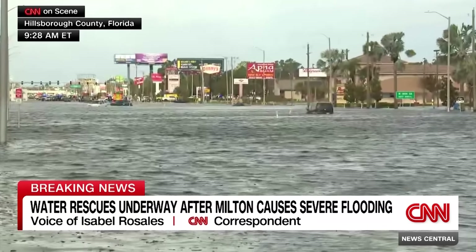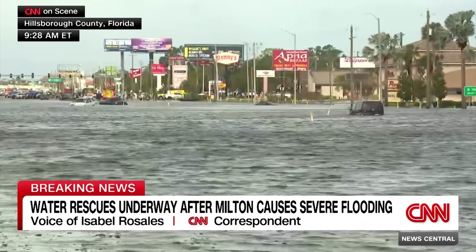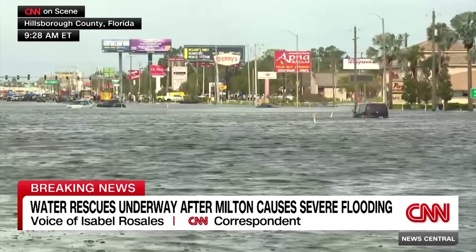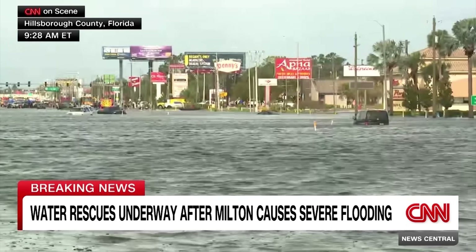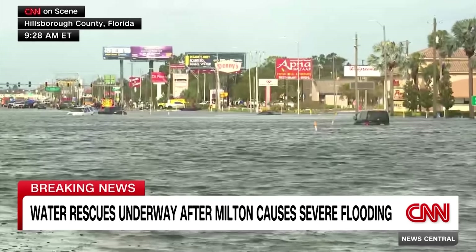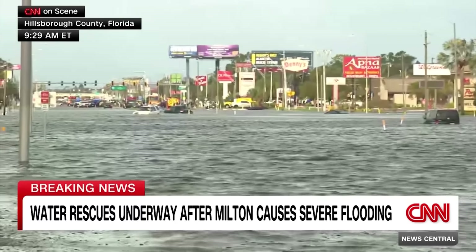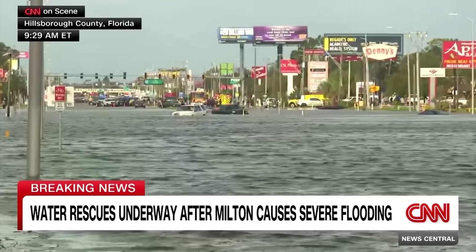The old saying 'turn around, don't drown' comes to mind when looking at these cars. What exactly happened here is unclear. The reporter is expecting to meet with Sheriff Chad Chronister shortly and is anticipating a ride-along during active rescue operations to get more details about how the situation in the university area reached this point.